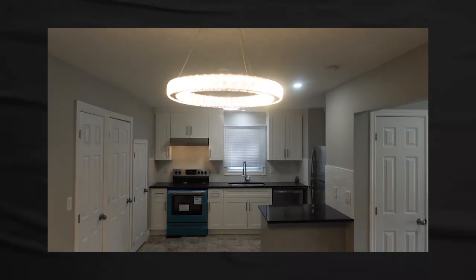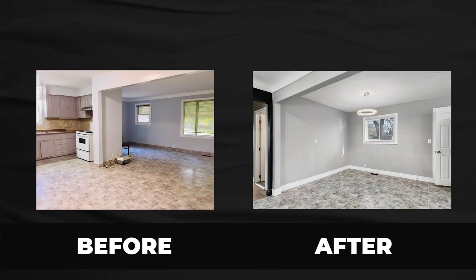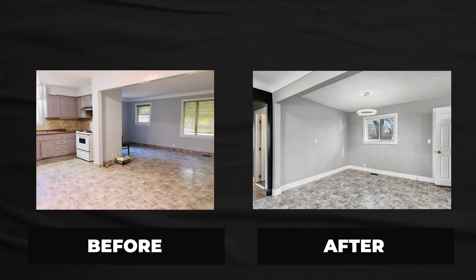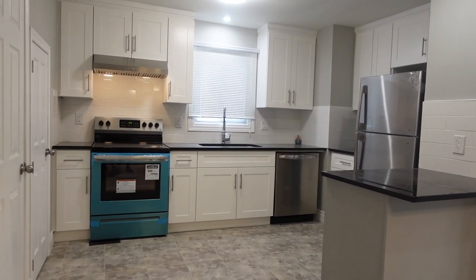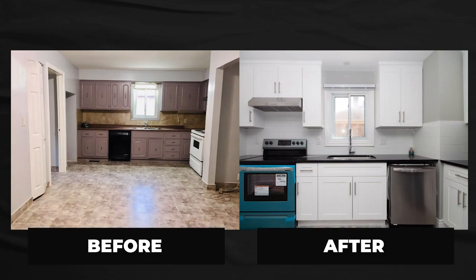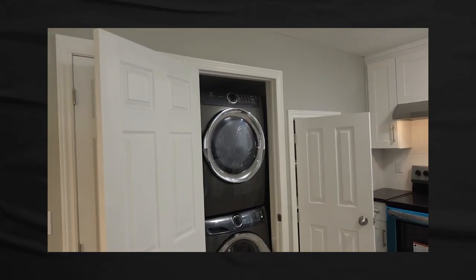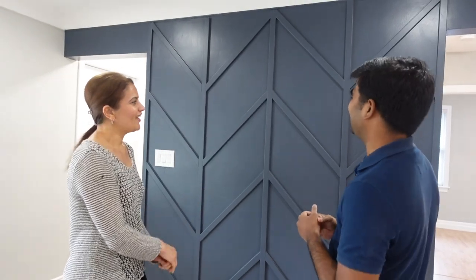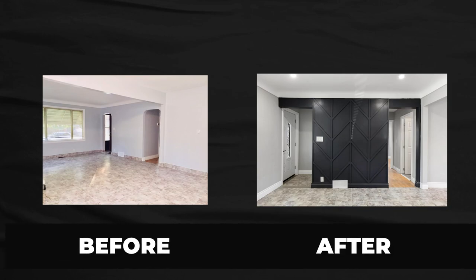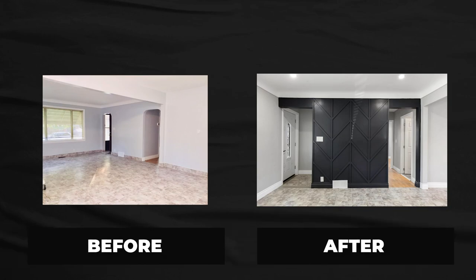We definitely added more pot lights throughout the house, changed all the light fixtures, and put in LED lights. The kitchen was very old — very 60s-style with wet cabinets — so we put in a brand new kitchen with a nice island. We added a new laundry room upstairs too, and this wall was an ugly plaster wall, so we changed it into a nice accent wall. It's now the focal point of the whole room.